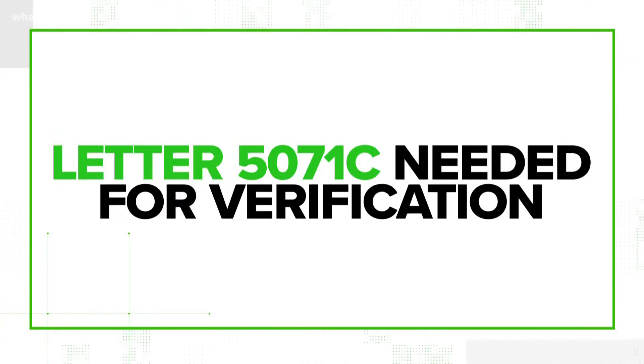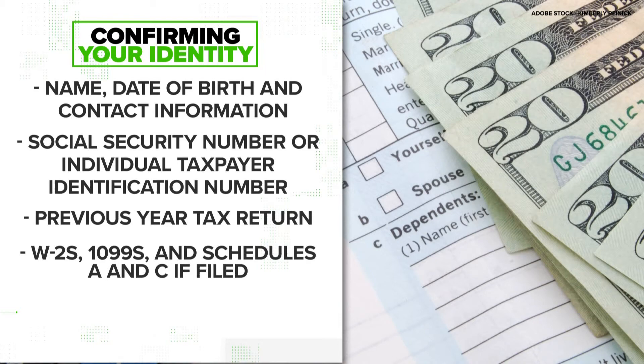If the IRS stops a suspicious tax return filing, they might send you a letter 5071C. This would ask you to verify your identity either through phone or through the IRS's Identification Verification Service. You'll need your basic personal information as well as the previous year's tax return and supporting documents like your W-2s.